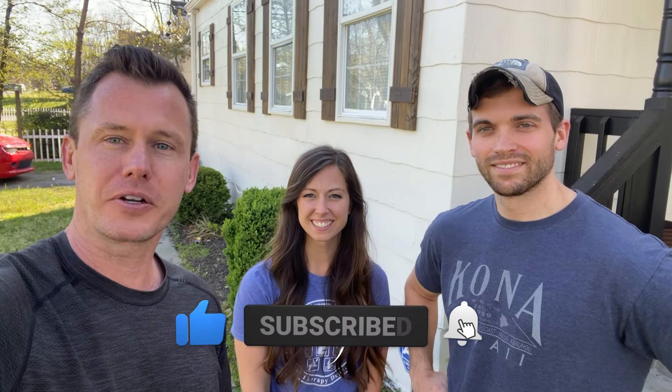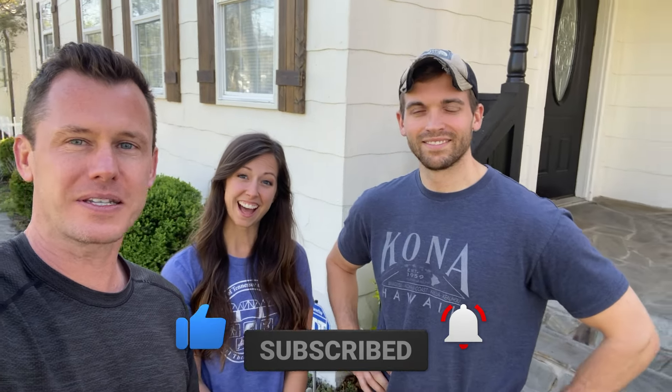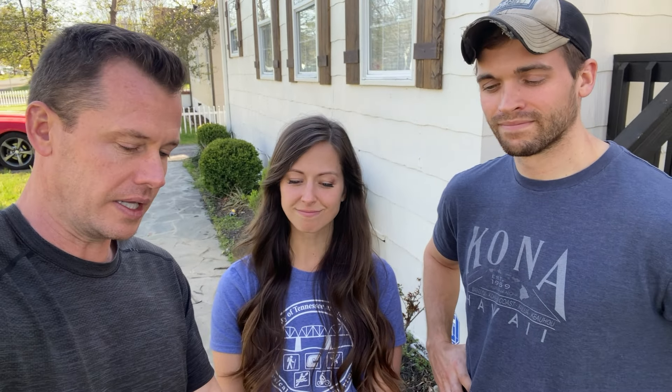We're back with Connor and Kertisha at the rental house. They've actually got tenants in here — they started moving in two or three days ago, today is the third, and they're already getting rent. We just want to catch up from the last time they were on the channel. Last time we met, we were actually reviewing the lease. Before that, they had a few repairs they were working on to get the house ready for move-in.